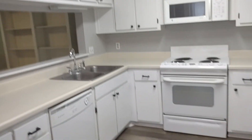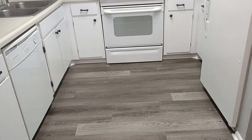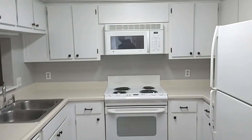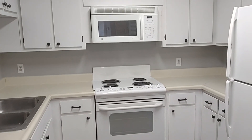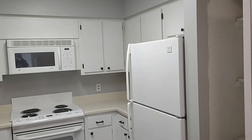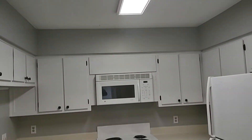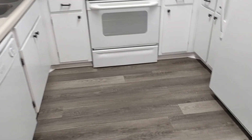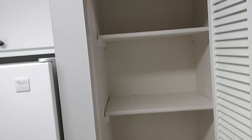As we enter this lovely condo, we have the upgraded kitchen here with upgraded flooring throughout. The kitchen comes with appliances including a microwave, range, dishwasher, and refrigerator. We have the pantry closet here.